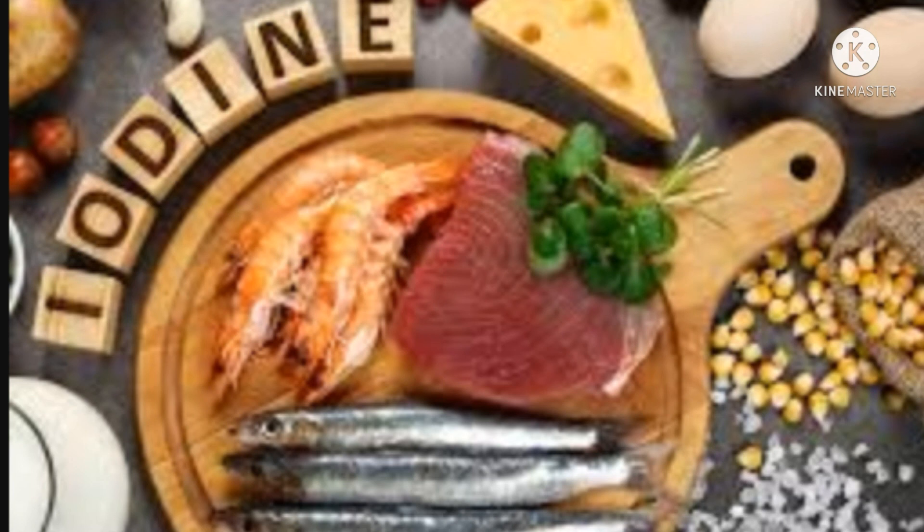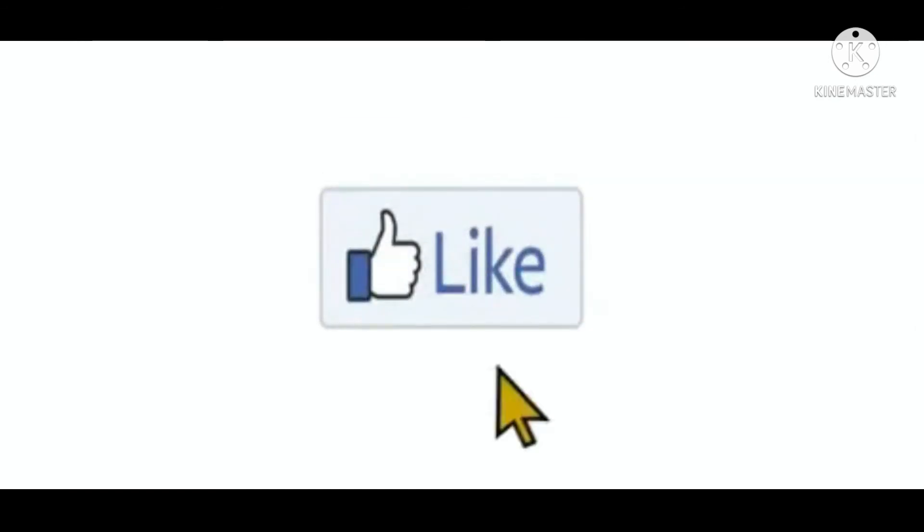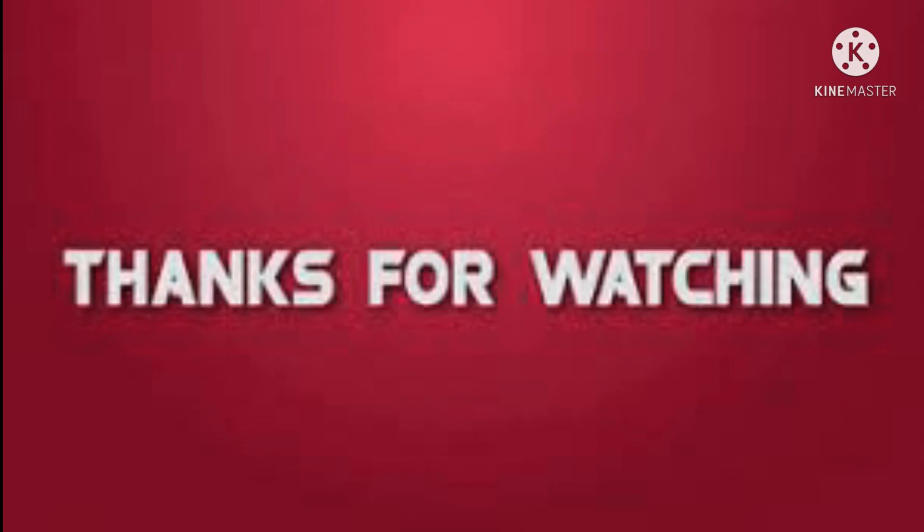In the next video, we can improve the diet further. Thank you for watching.